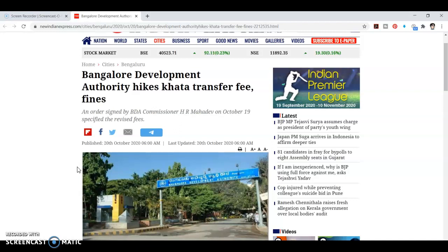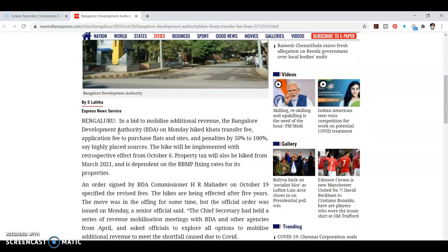In October, the revised fees were specified and the fee rates will be updated. This is the BDA's hiked Khata transfer fees for purchase of flats, sites, with a penalty increase of 50 to 100%, according to highly placed sources.